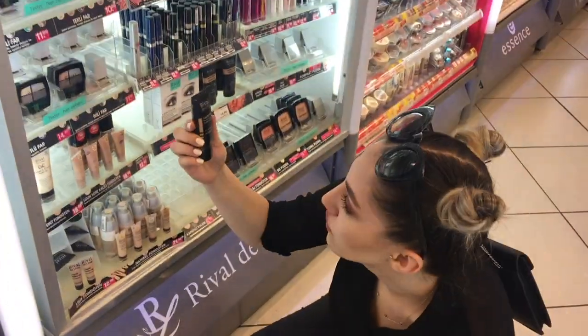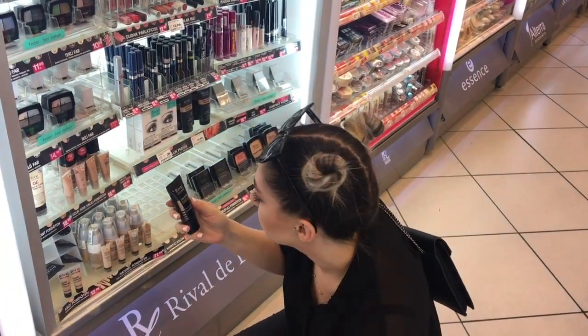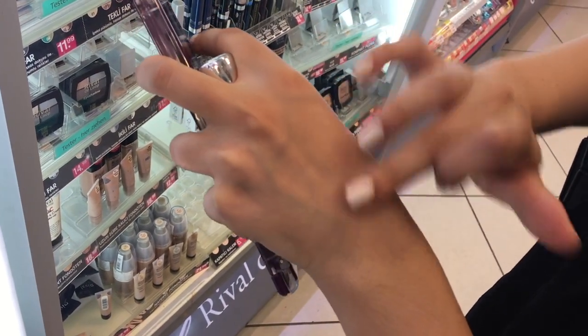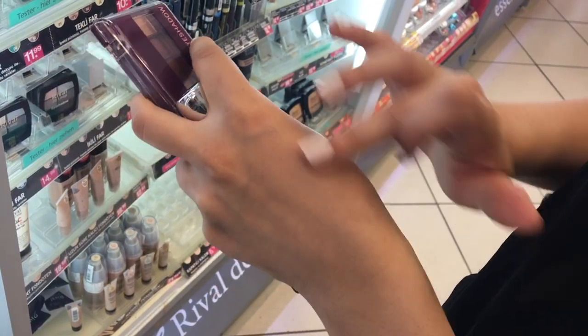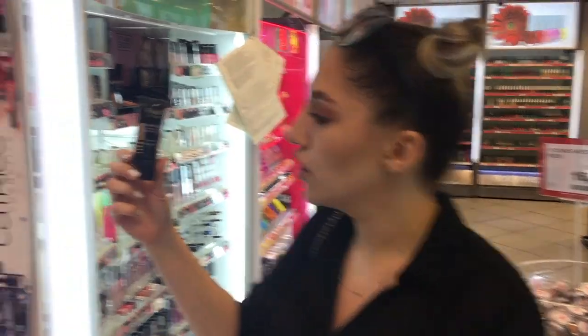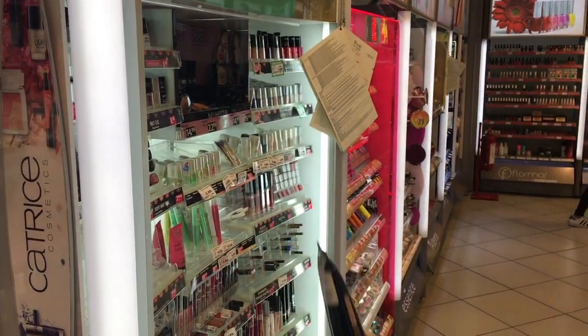Daha da uygunu bu, 12.99'a. Bunlar bayağı sıvı. Çok kapatıcı olduğunu zannetmiyorum ama şu ilk renk daha uygun; orada 0.3 yok. O yüzden rose beige olan rengi alacağım.